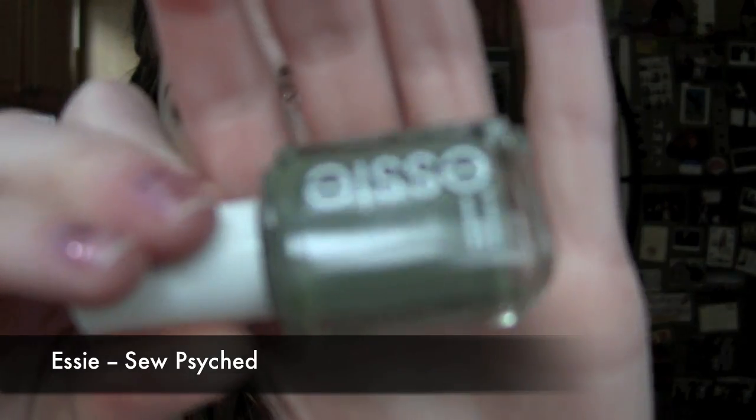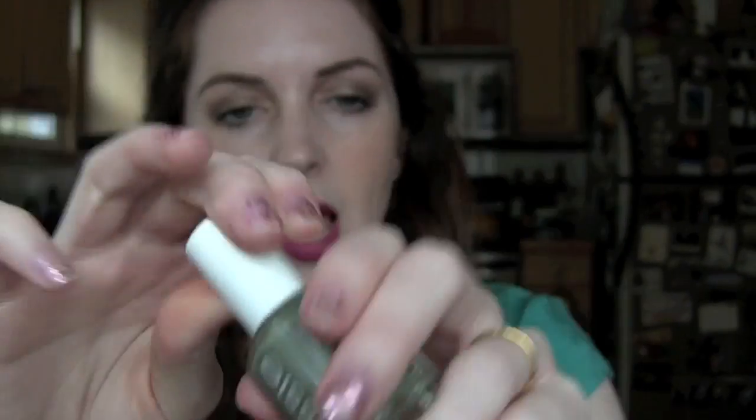My two Essie polishes: the first is Essie So Psyched, which is a very gorgeous dusty green color. I love this color. It comes off a little bit darker on the nails. I was wearing this in my last batch of favorites videos from March. It is one of my all-time favorite nail polishes — Essie So Psyched. I'll link to blog posts with up-close pictures of me wearing all three nail polishes in the description box below.